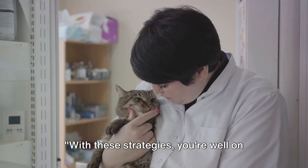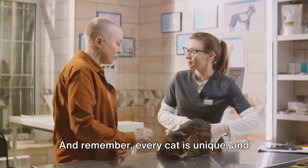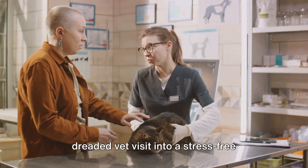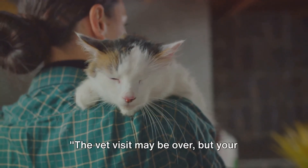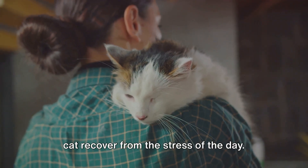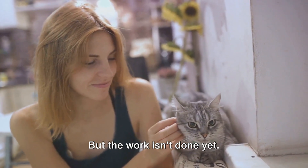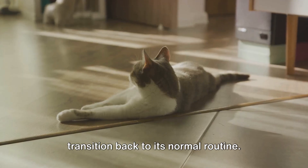With these strategies, you're well on your way to a successful vet visit. Remember, every cat is unique and what works for one might not work for another. But with patience, practice, and a little bit of trial and error, you can turn the dreaded vet visit into a stress-free experience for both you and your feline friend. The vet visit may be over but your cat's journey isn't — post-visit care is essential to help your cat recover from the stress of the day. We've all seen that sense of relief when you and your feline friend step back into the safety of home, but the work isn't done yet. This is the time to help your cat transition back to its normal routine.